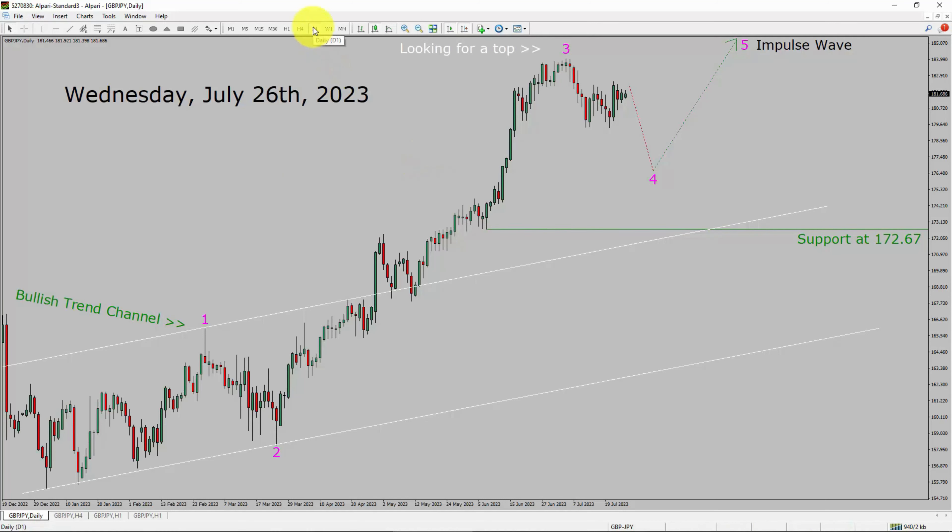Inside the daily timeframe, the trend is up in the GBPJPY pair. Daily timeframe support is present at the 172.67 price level. Price action is most likely going to drop to print a bearish wave 4 pullback. After that, I expect a bullish wave 5 impulse leg in the coming trading days. A decisive bearish break below 172.67 support area is going to end the uptrend in the daily chart of GBPJPY.